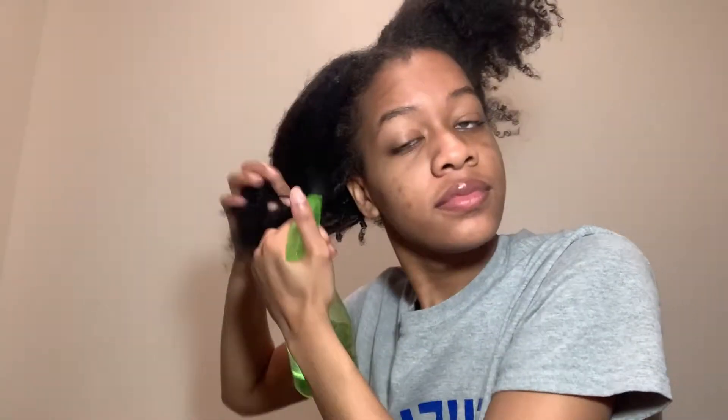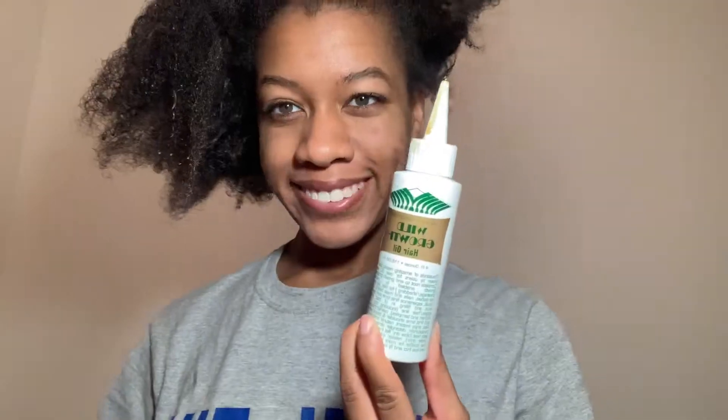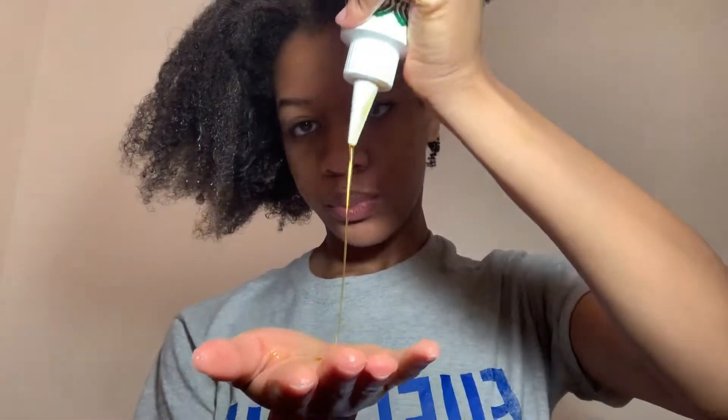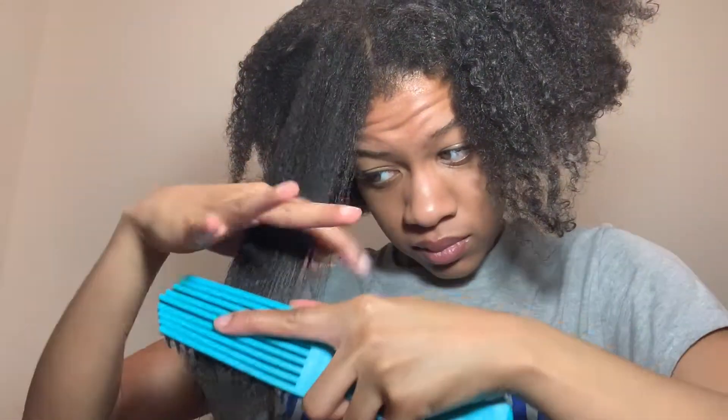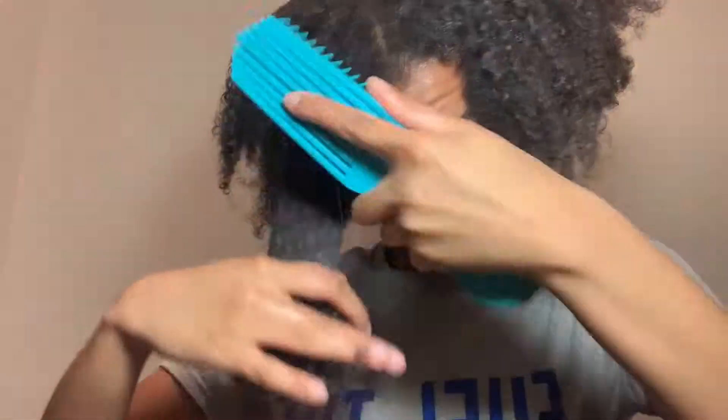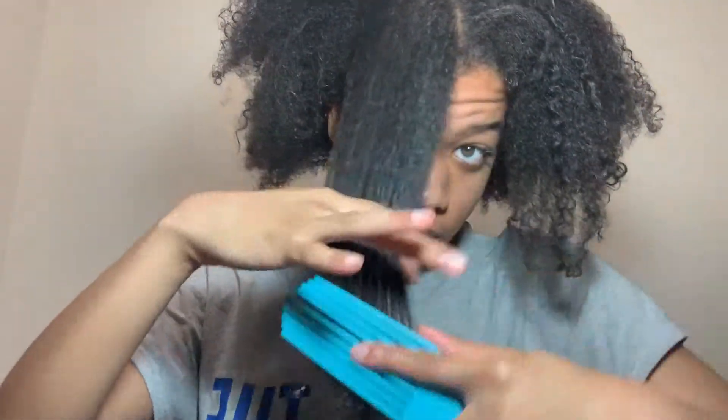I'm gonna start by separating my hair into sections as I usually do before I wash my hair, and I'm gonna try and use the Felicia Leatherwood brush to detangle my hair using Wild Growth oil. I'm also gonna detangle my hair again in the shower. As you can see I'm just kind of checking to see that my hair is still intact with the use of the brush, but once I start getting through my strands it's like working like magic — I really love this brush.